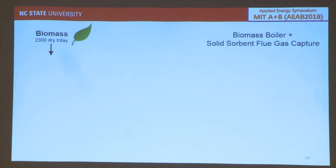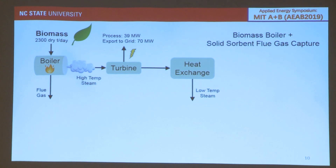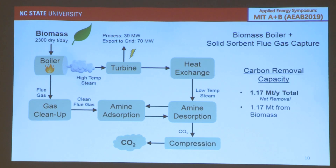We then designed a standalone BECCS system, keeping the biomass flow rate the same at 2,300 tons per day into a boiler to make high temperature steam, which went into a turbine producing about 40 megawatts for the process and 70 megawatts exported to the grid. The steam ultimately drives a solid sorbent amine adsorption-desorption process that strips out CO2 from the flue gas from the boiler, resulting in a total net removal of 1.17 megatons CO2 per year.